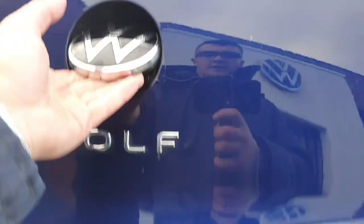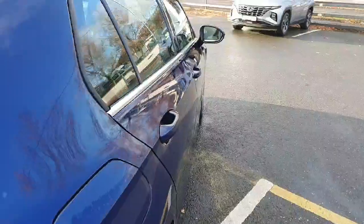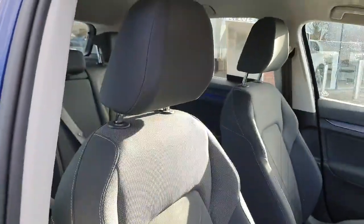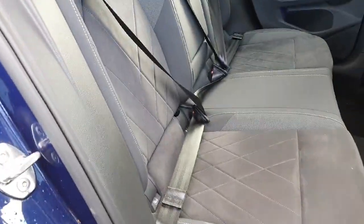Moving on to the boot of the car — plenty of room for storage. It also has a collapsible boot which increases your room for storage. Now for the interior, we have Alcantara seats, and for the rear side as well.